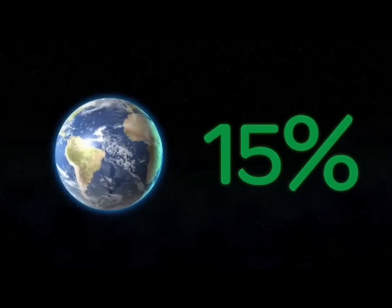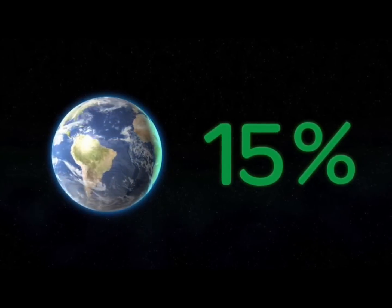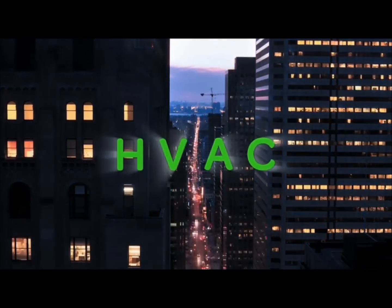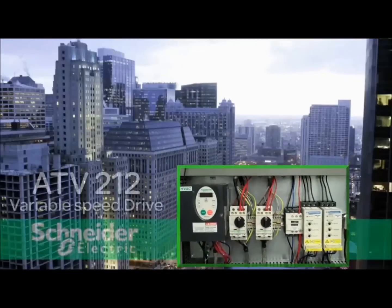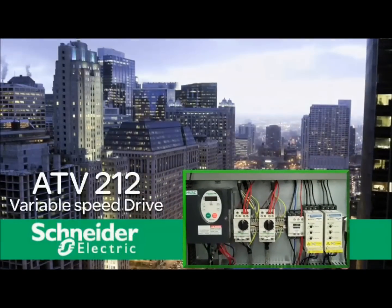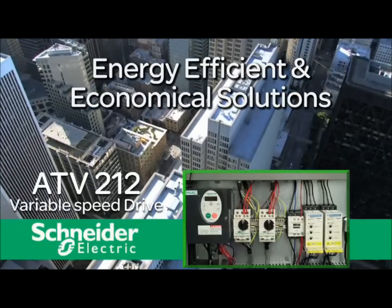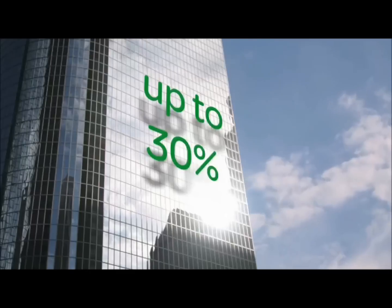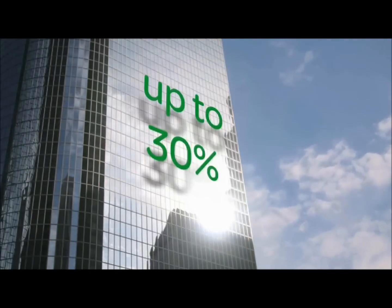It's true: 15% of the world's energy is now consumed by heating, ventilation and air conditioning systems. It's also true that the Altivar 212 variable speed drive from Schneider Electric is specially designed to provide energy efficient and economical solutions for HVAC pump and fan applications, and reduce energy costs up to 30%.